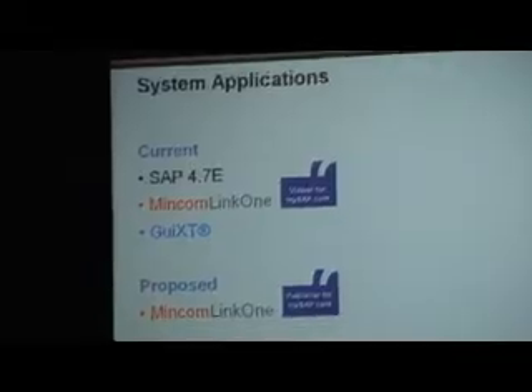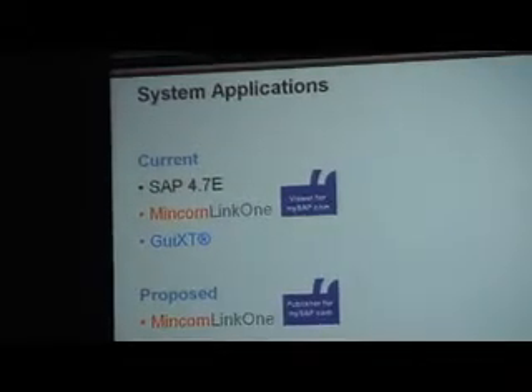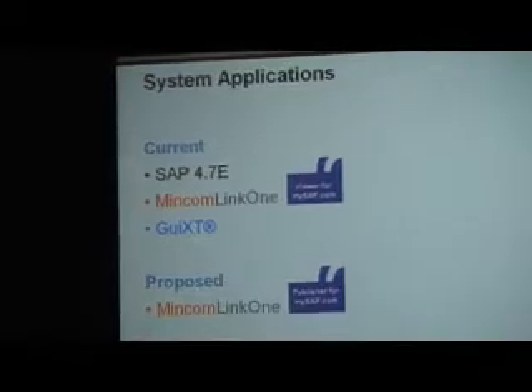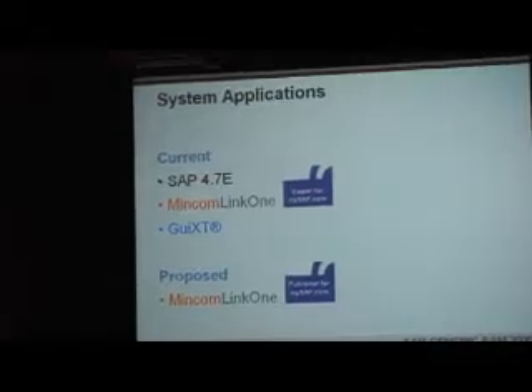Current system applications: we're on SAP 4.7. We use MinComLink 1 for our interactive equipment catalogs. We're also using GUI-XT for our technician's workspace.